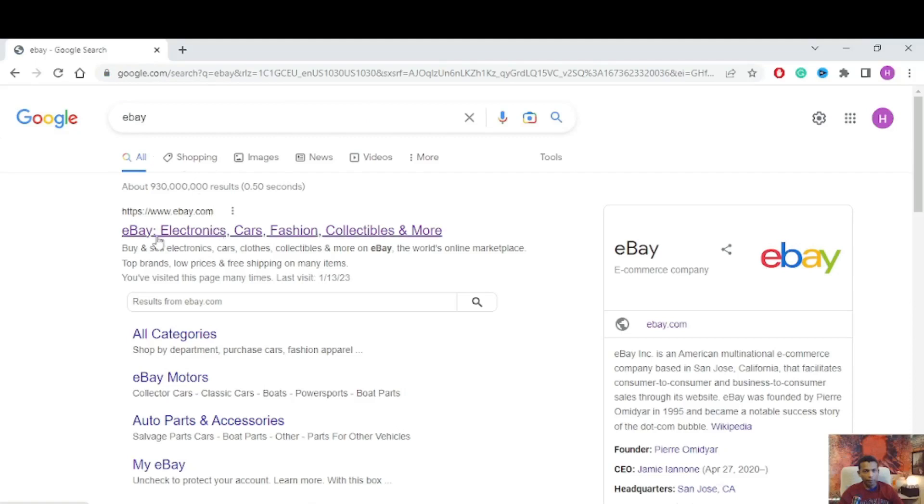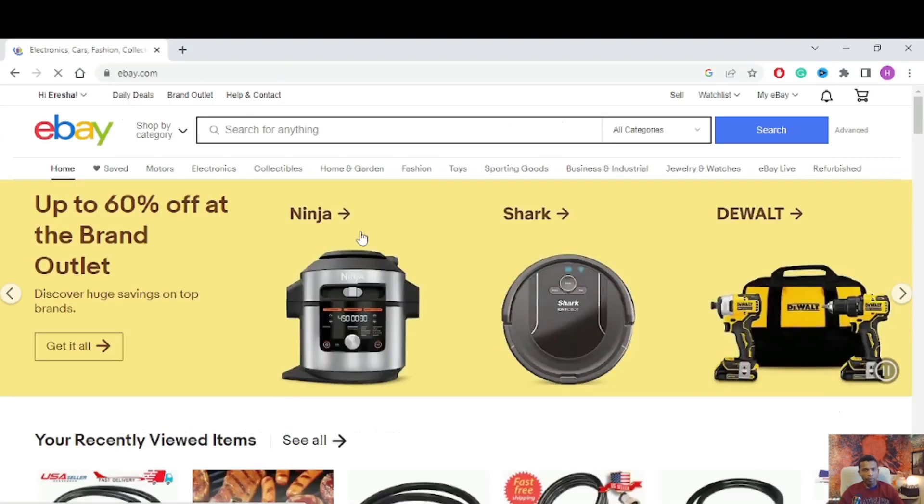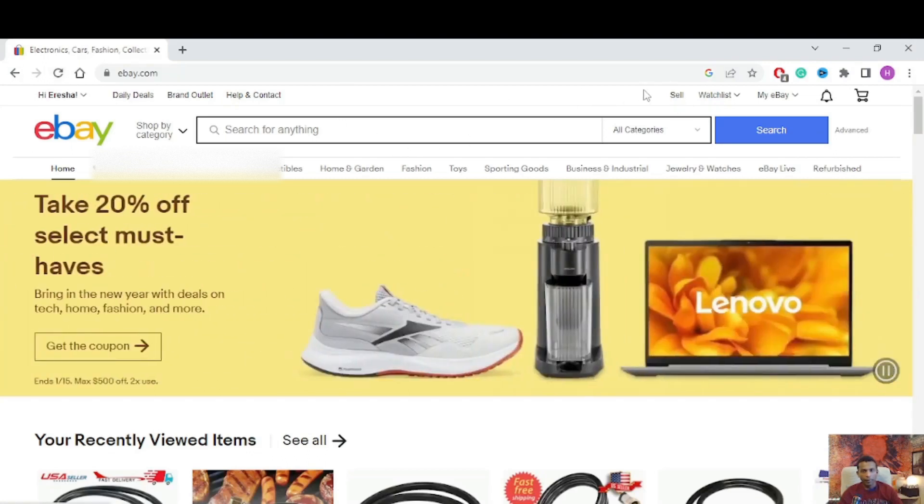I'm going to log in to my eBay account. You can see eBay has Electronics, Fashion, Collectibles, and more. If you don't have an eBay account, you can sign up — it's very easy. I already have an eBay account, so I'm going to sign in. First, click 'Sell.'